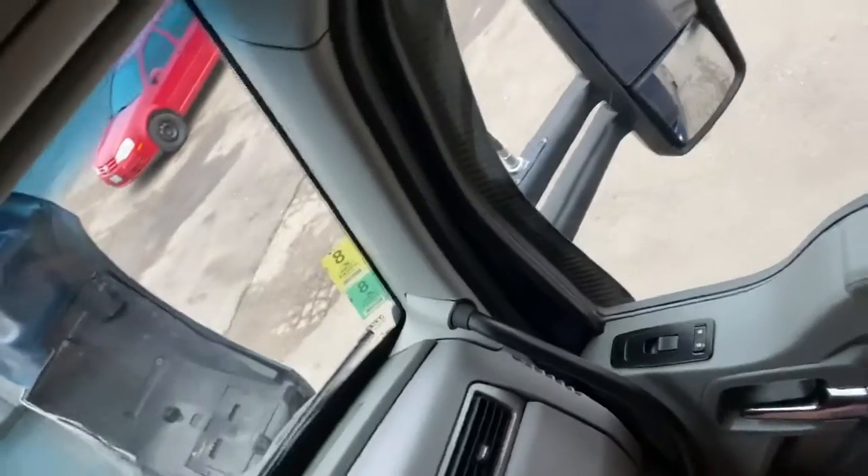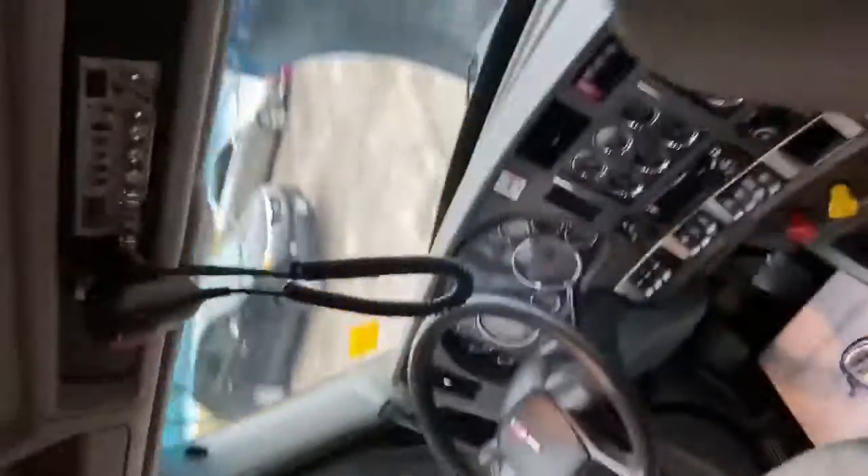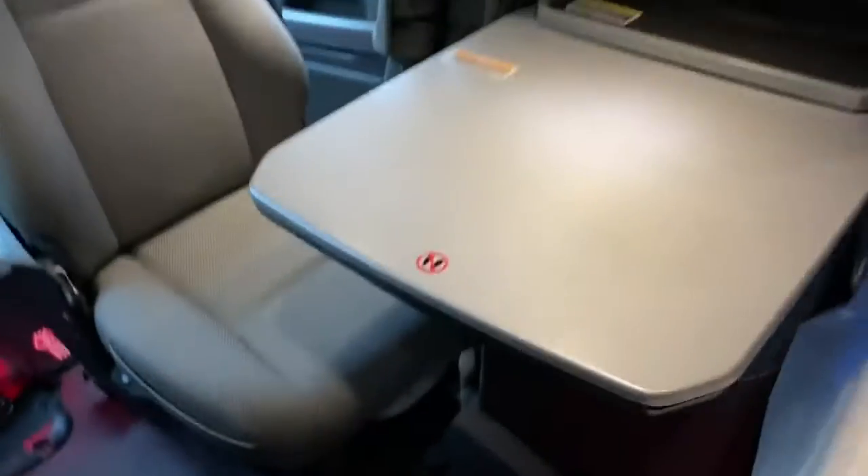I've just slid the seat forward slightly. You can see that. I grab the handle and this chair will spin right around. And then you've got yourself a nice table to eat or do a report — very comfortable, and it's not really taking up a lot of extra room in the cab.